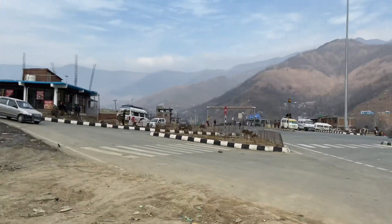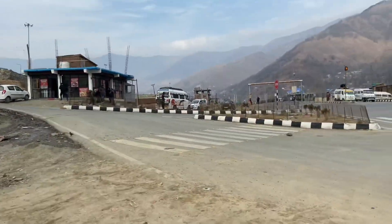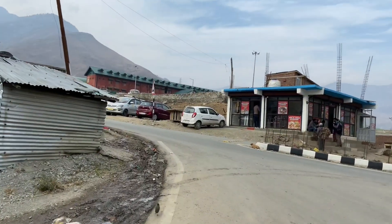This is the 4Land area and this is the railway station. Guys, let's see the view. And here is the railway station.